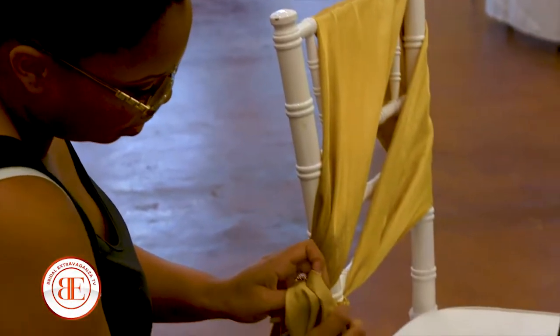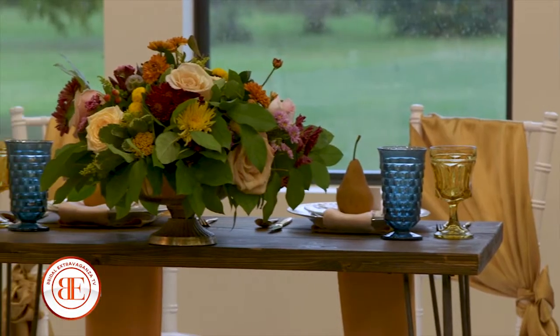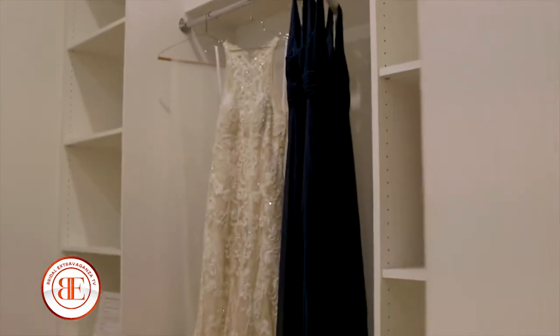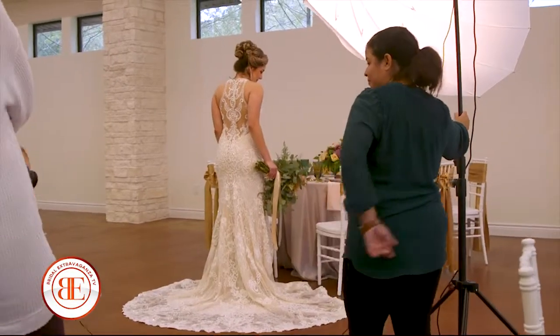I'd like to say the styling — everything you see — gorgeous by Magnolia Rose, hair and makeup by Simple Beauty Artistry, and of course the glamorous gown from Ventura's Bridal Fashions.